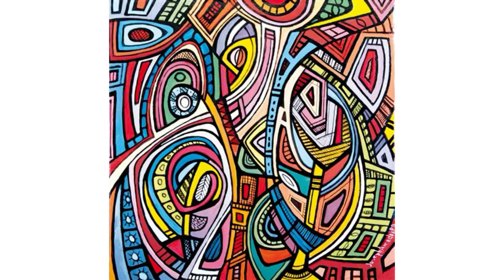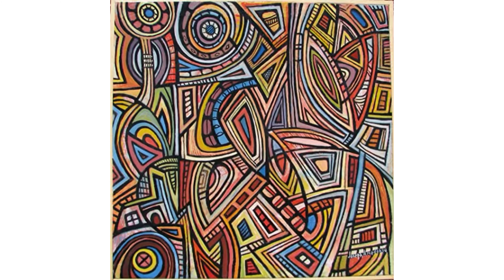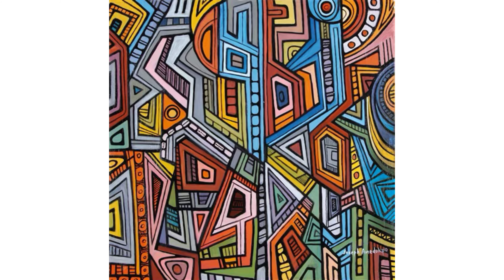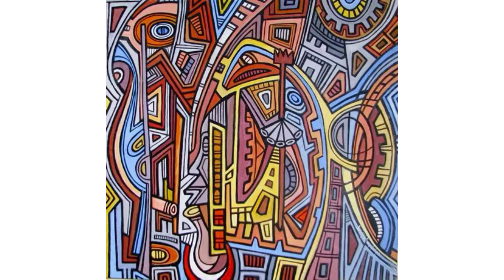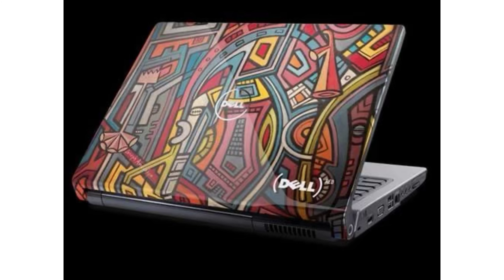Joseph Amadokpo uses bright colors and abstract shapes and designs. He actually works with oil paint on recycled flour sacks. Themes in his artwork are from African tradition and culture. You can see here how big his pictures are. In 2008, he received worldwide recognition when he was selected by Dell to design laptop covers. I absolutely love his use of line and shape, and there's a lot there that we can be inspired by to create our artworks.